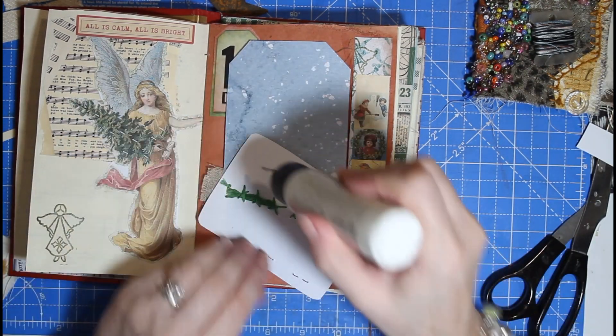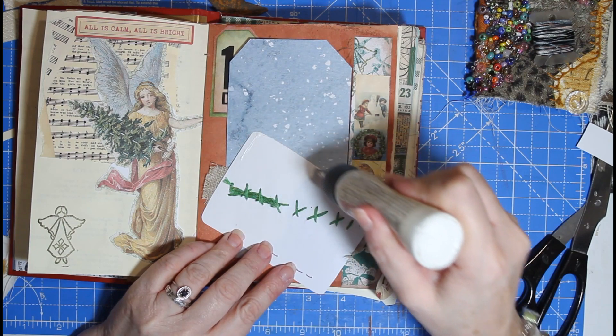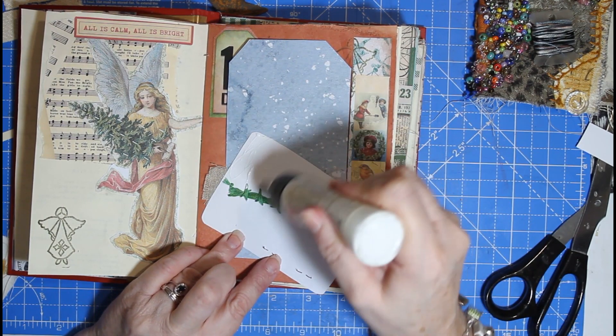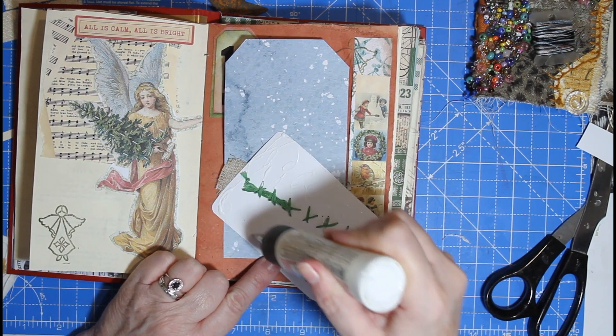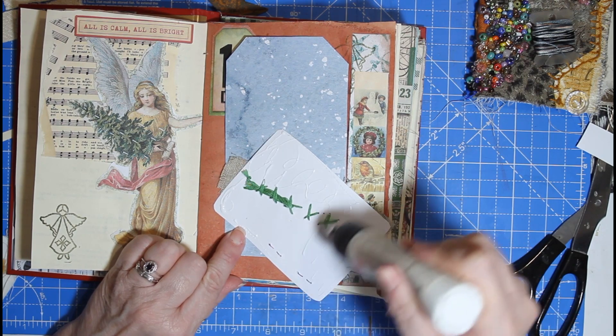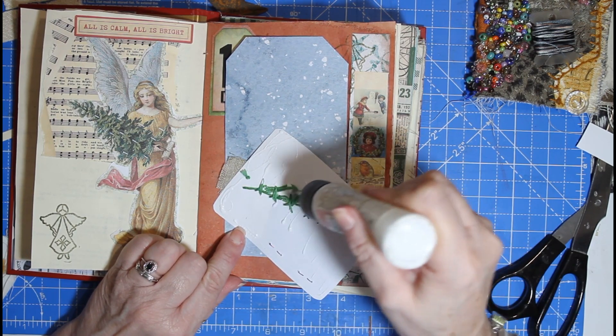I'm just going to stick that on. I'm using art glitter glue — I haven't got the space for a glue book, so it's easier for me to use art glitter glue. Also, because we've got fabric.